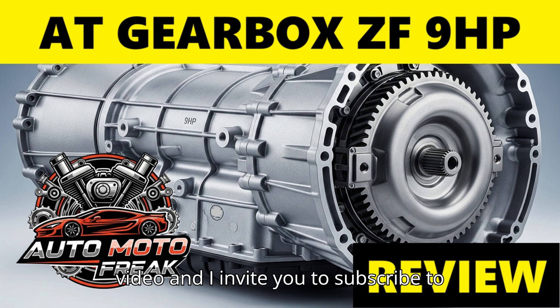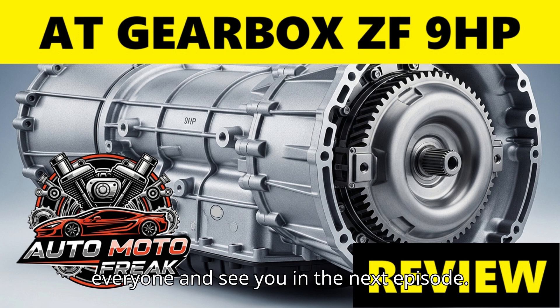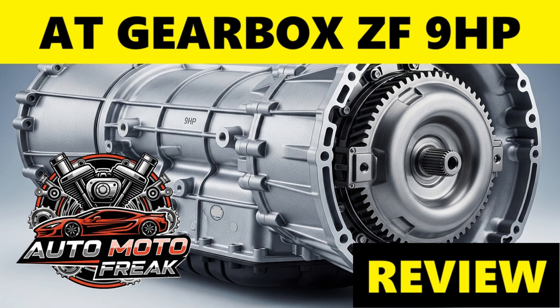Thank you for watching the video, and I invite you to subscribe to the AutoMotoFreak channel. Greetings to everyone — see you in the next episode.